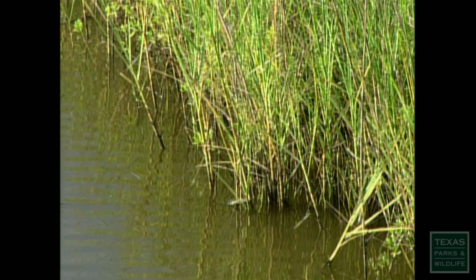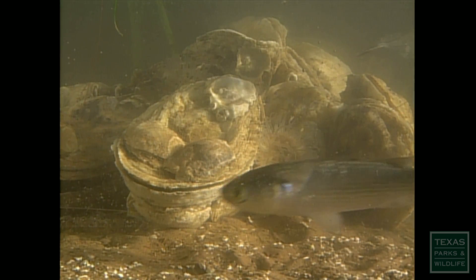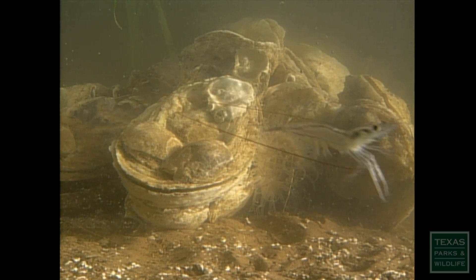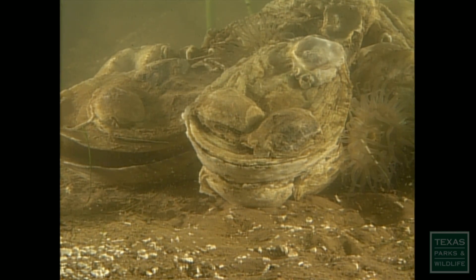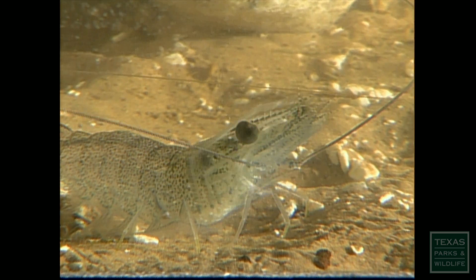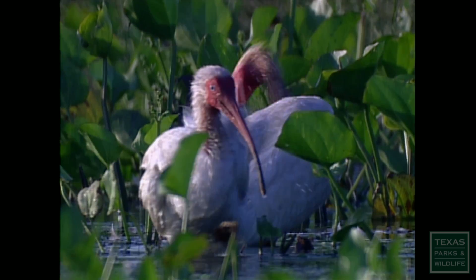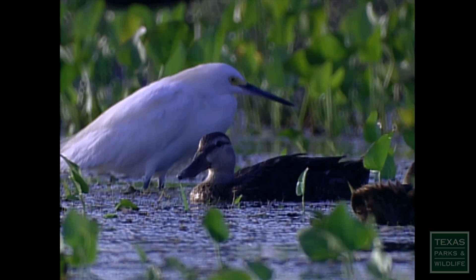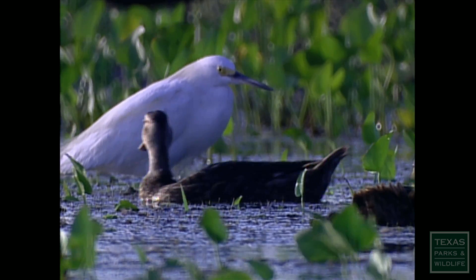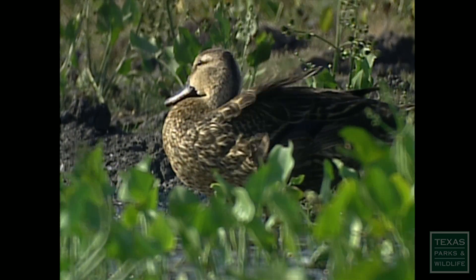The marsh is a natural filtering system for water, and it's very productive for invertebrate life and also fish, crabs, and shrimp. Migrating waterfowl use it very extensively, along with shorebirds and other water-dependent birds. It's a pretty good indicator of what's happening here on the Texas coast. If it's not a healthy environment for mottled ducks, then it's probably not going to be healthy for us either.